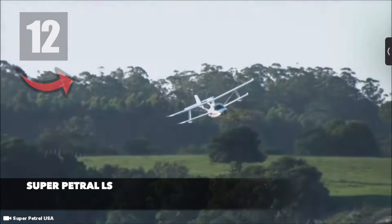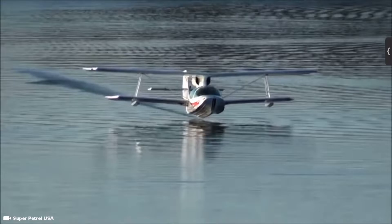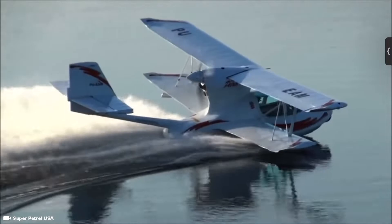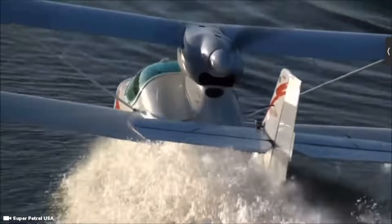Coming in at number 12 is the Super Petrol LS, a composite biplane manufactured in São Paulo, Brazil by the company Scuda Aeronautica. More than 385 aircrafts have been manufactured, with 36 registered in the US as of 2021. Scuda Aeronautica boasts that the Super Petrol LS is simply pure fun, offering pilots precise handling and stable landings. The plane can fly up to a 600 nautical mile range with no reserve fuel.